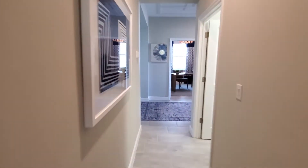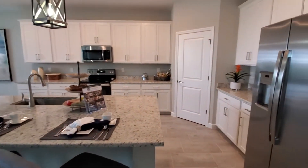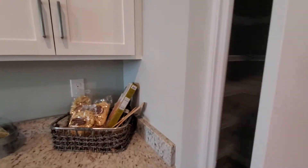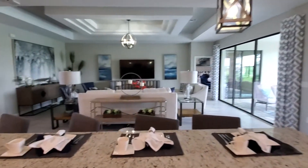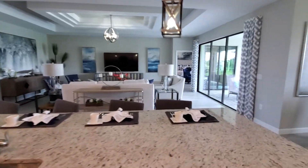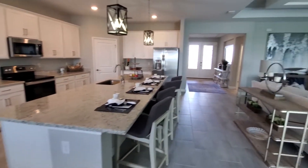Now we're getting back into the main area, and this is awesome — you've got a huge kitchen with a flat island, tons of countertop space, and a corner pantry for tons of storage. You get a full appliance package with all these homes. There's a nice dining area just off the kitchen, and it opens up beautifully to the great room with over 2,400 square feet, a nice open design, and lots of light.